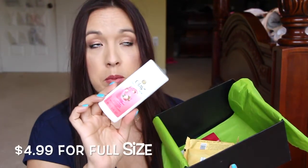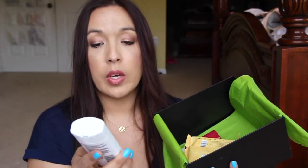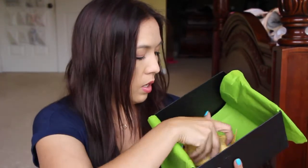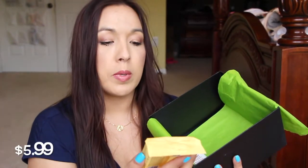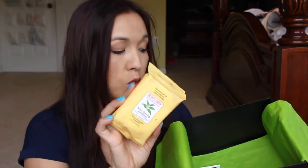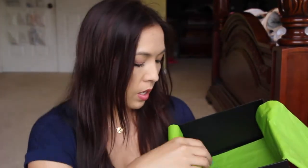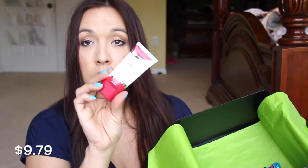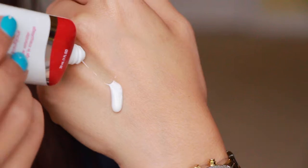We have the Olay Fresh Outlast — we've gotten this so many times between Walmart, Target, and pinch me boxes. This has come so many times; I have so many of those. This one is Burt's Bees Facial Cleansing Towelettes. I've never tried these, so I'm super excited to try those out. This one I'm super excited for — this is the CoverGirl Outlast All Day Primer. I just want to check out the consistency of it. So it is like a lotion — I wasn't expecting that.